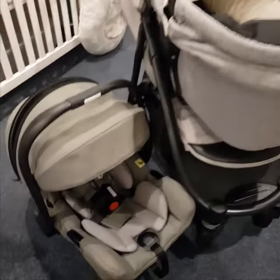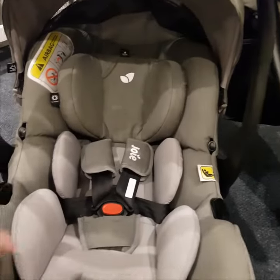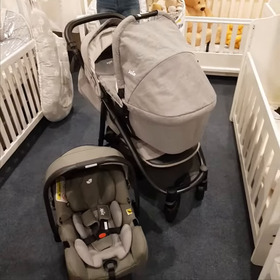Also need to point out the infant car seat has super thick and plush padding, which is definitely unique to Joey. And yeah, there you have it guys — that's why we love this set.